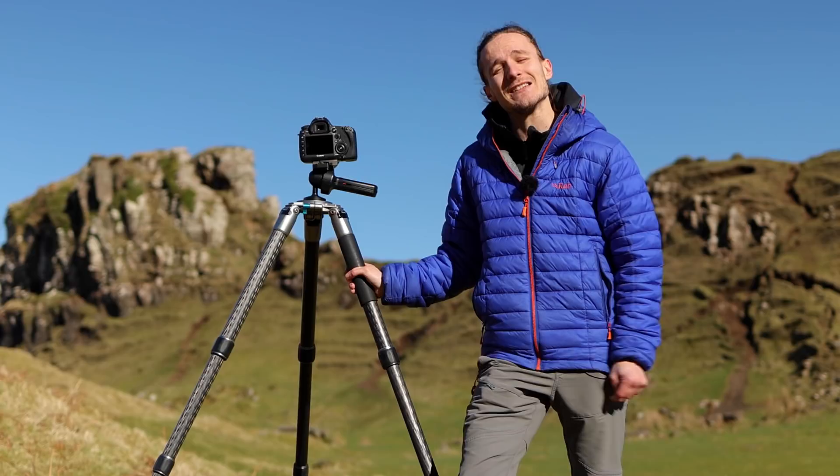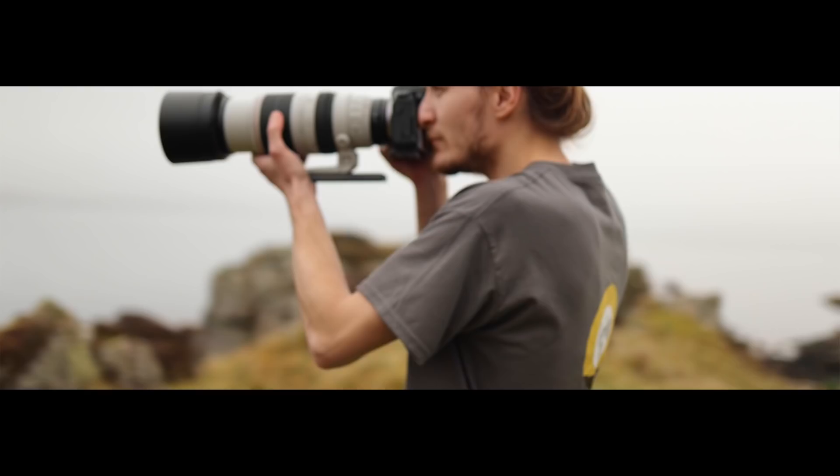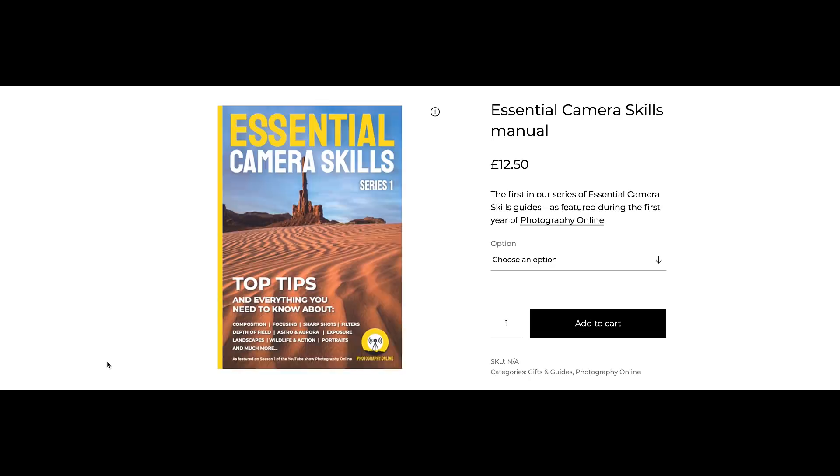Last month we launched the first of our official Photography Online merchandise. You can now pick up t-shirts or beanie hats in our online shop. The t-shirts come in five different sizes from small to extra extra large and can be shipped worldwide. In the shop you'll also find our ECS book and annual magazine — both 68 pages of photography goodness — and we'll be adding more items in the coming months.